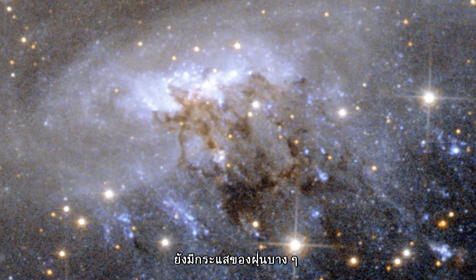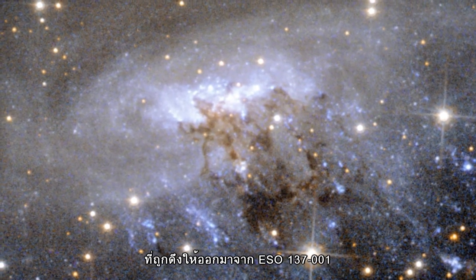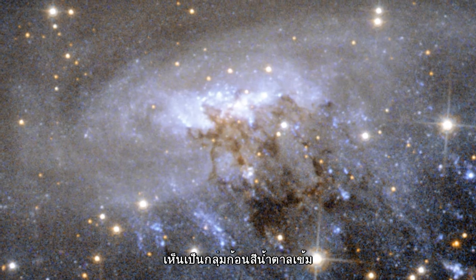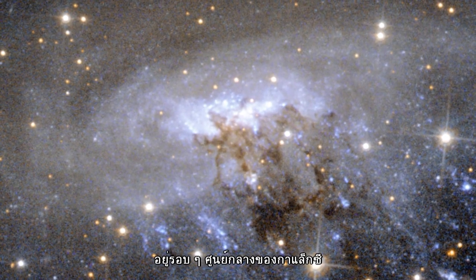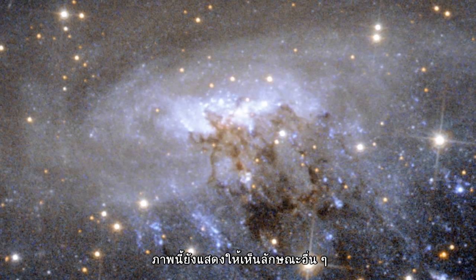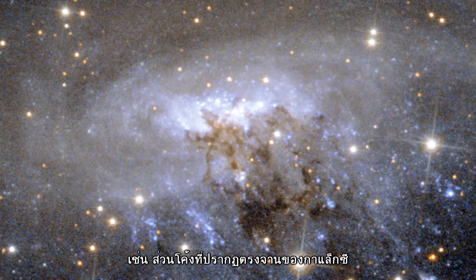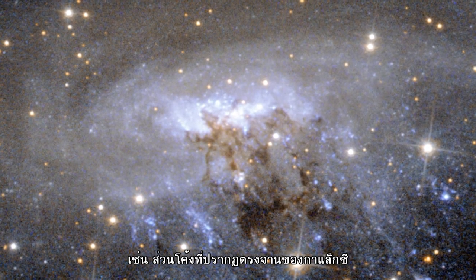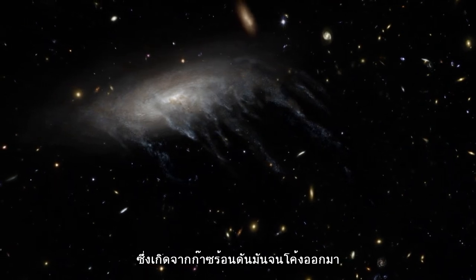Streams of murky dust are also being pulled away from ESO 137-001, visible as the dark brown tangled region around the galaxy's centre. This image also shows other telltale signs of this process, such as the curved appearance of the galaxy's disc — a result of the forces exerted by the heated gas.